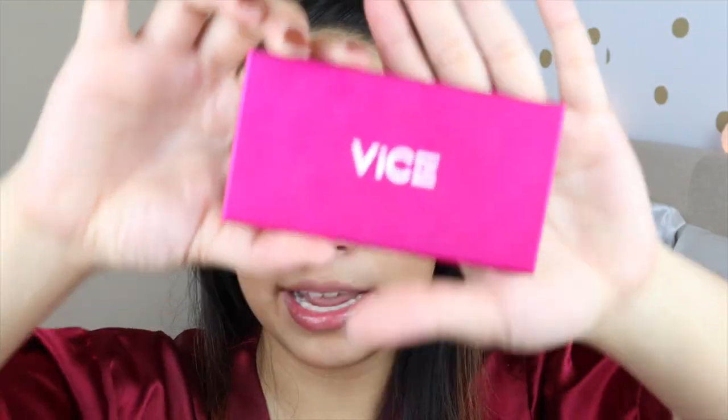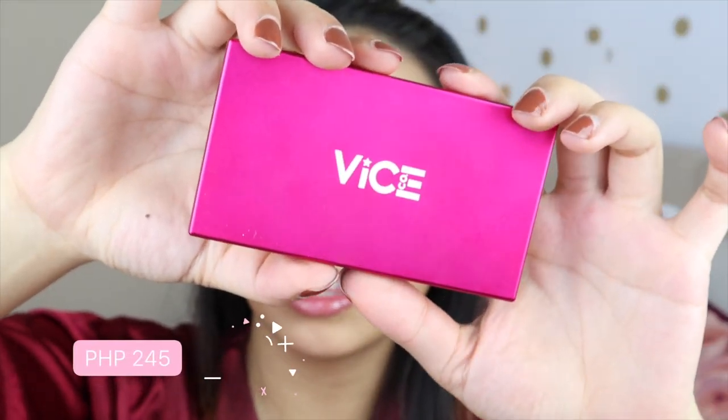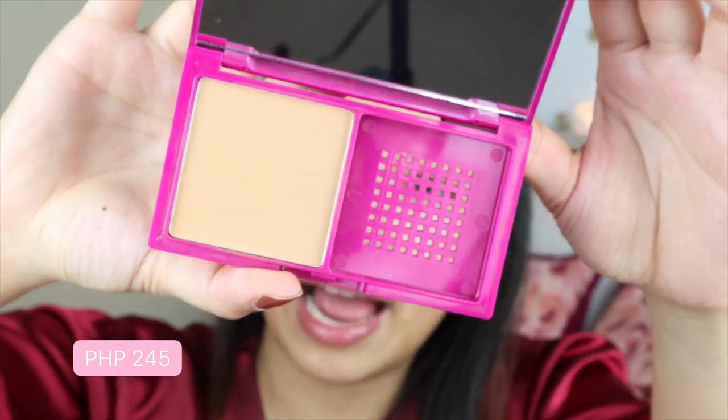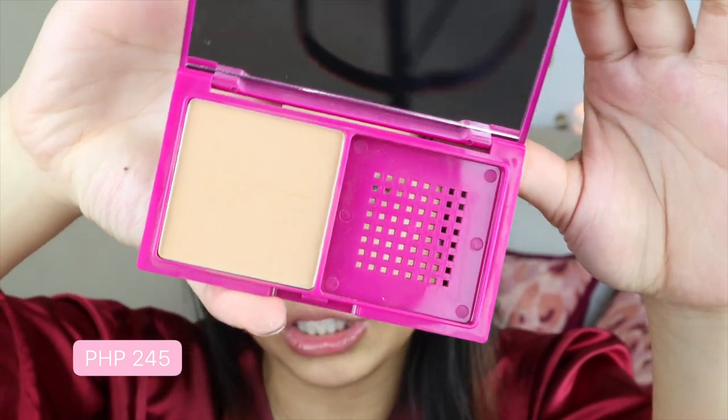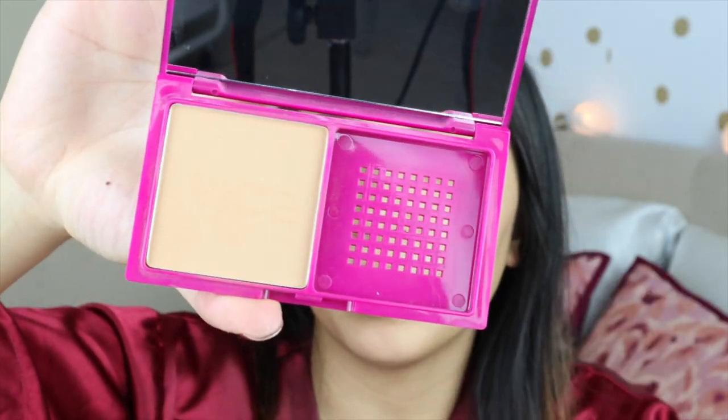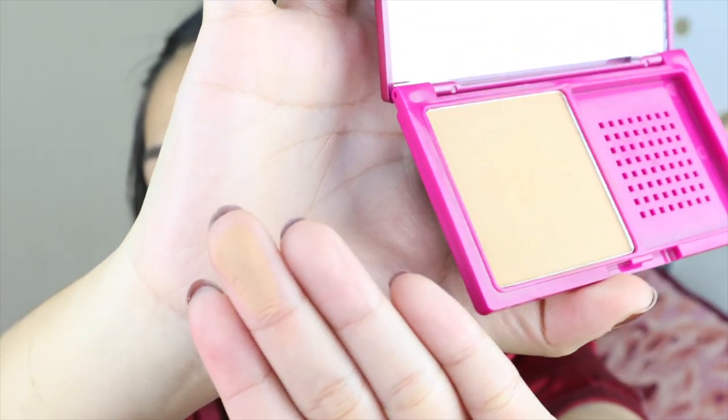Now it's time for the face products. They released the Vice Duo Finish Powder Foundation and I got this in the shade Soapinay. It's oil-controlling, buildable, and has a blurring effect — so it's sheer coverage, as it just blurs imperfections on your face. To be honest, I thought this was going to be my perfect shade, but as you can see, it's a lot darker.